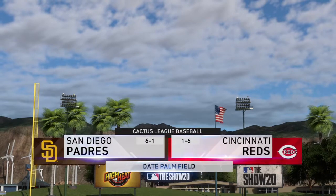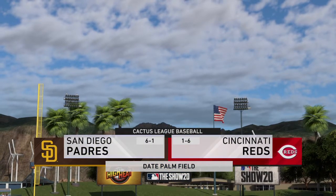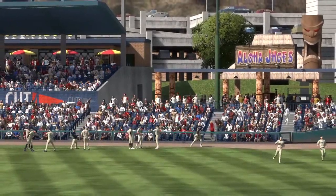Afternoon baseball here on the show. Today we've got a good matchup in store between the San Diego Padres and the Cincinnati Reds. Major League Baseball on the show starts now.